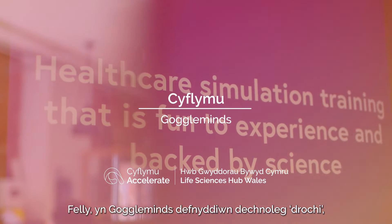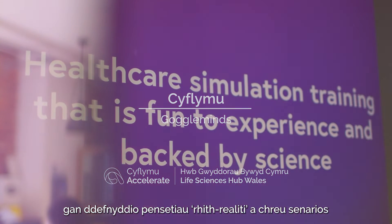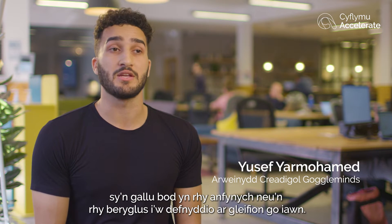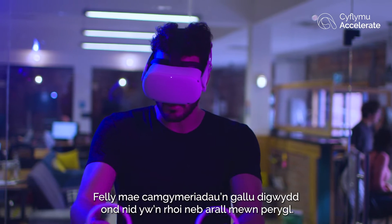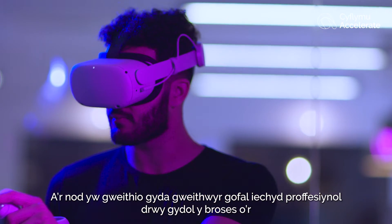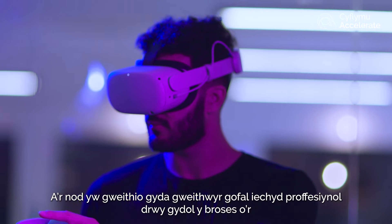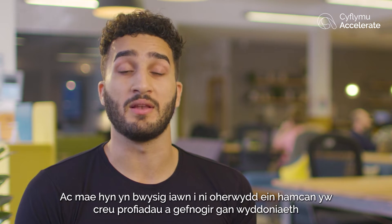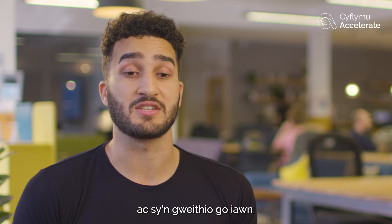At GoggleMinds, we use immersive technology — virtual reality headsets — to create scenarios that can be either too infrequent or too dangerous to use on real patients. This means mistakes can happen without putting anyone in danger. We work with healthcare professionals throughout the whole process: designing, modifying and creating content, because we want experiences that are backed by science and actually work.